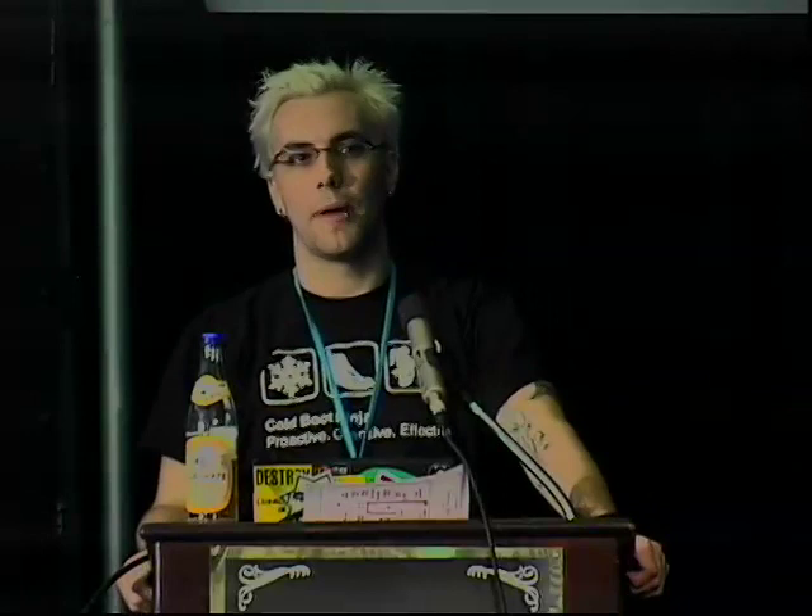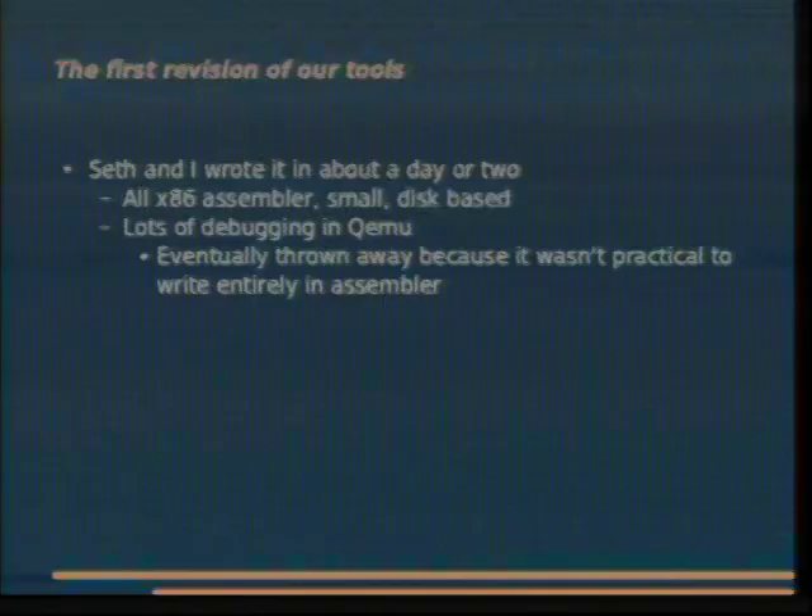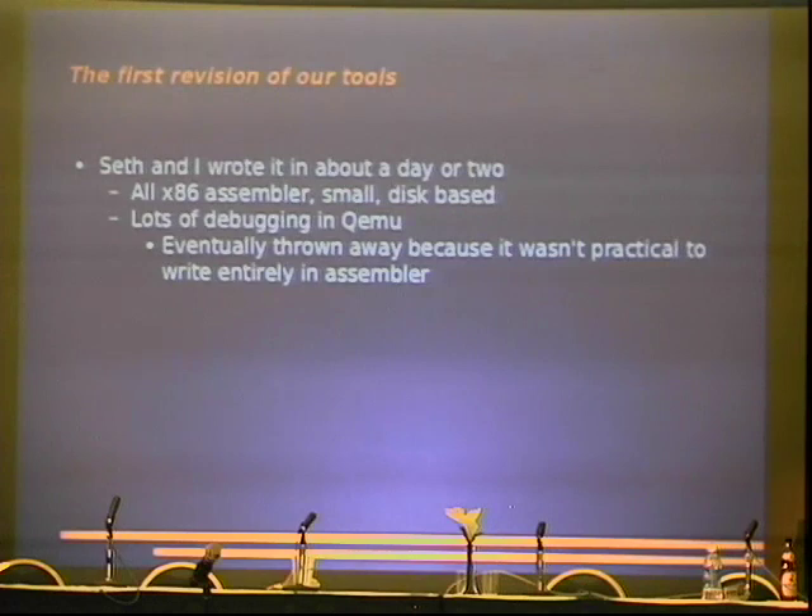Seth and I wrote a god-awful assembler dumper — basically a special boot block, and it was like 'ed' for memory. It was horrible. We worked in QEMU a lot to get it going, eventually got it working and got the first 640K of memory without stomping on it. We were pretty sure we had it — then we threw it away. It was total crap. What Bill wrote was so much better it wasn't worth looking at assembly ever again.